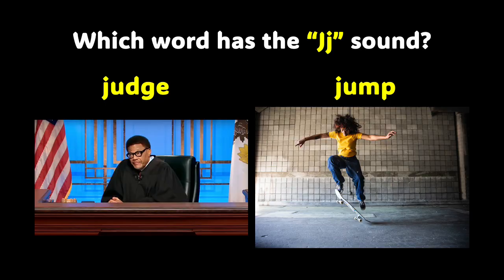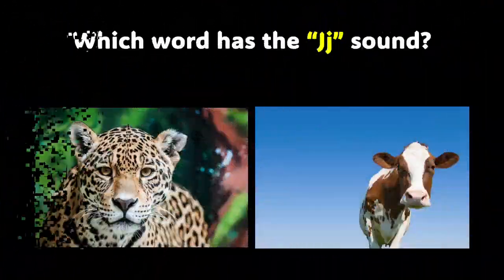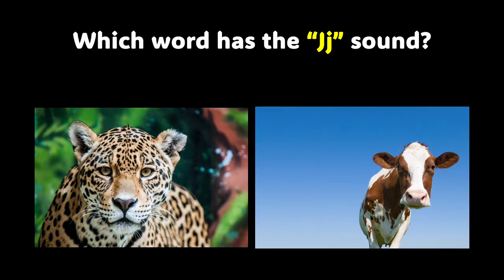Now look at the picture and tell me which word has the J sound. You got it right — jam has the J sound. Great job. Here are pictures of two different animals. Which animal has the J sound? Do you know? You got it right — jaguar starts with a J. That word has the J sound.